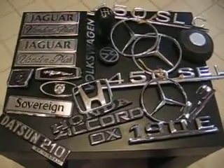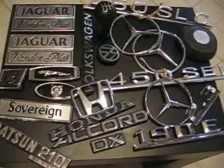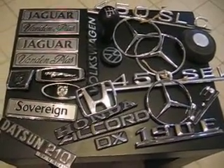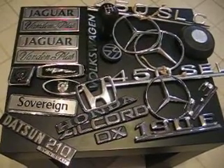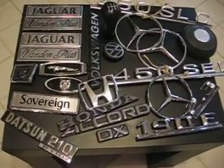This is just a small sample of the types of things that I sell. I mostly sell vintage European and Japanese emblems — that's what I specialize in — but occasionally I do sell other things besides emblems, such as interior parts, exterior parts, grills, or hubcaps.